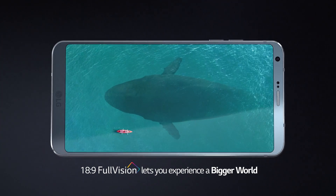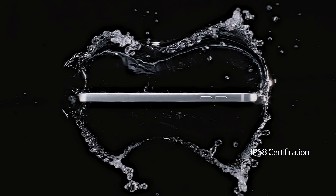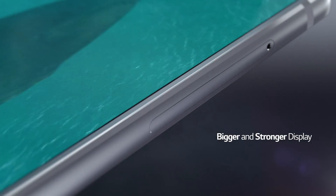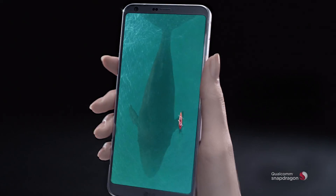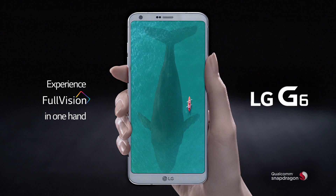Seeing and doing more with IP68 water and dust certification. Finally, a bigger yet stronger display to fully experience your world. Experience full vision in one hand. LG G6.